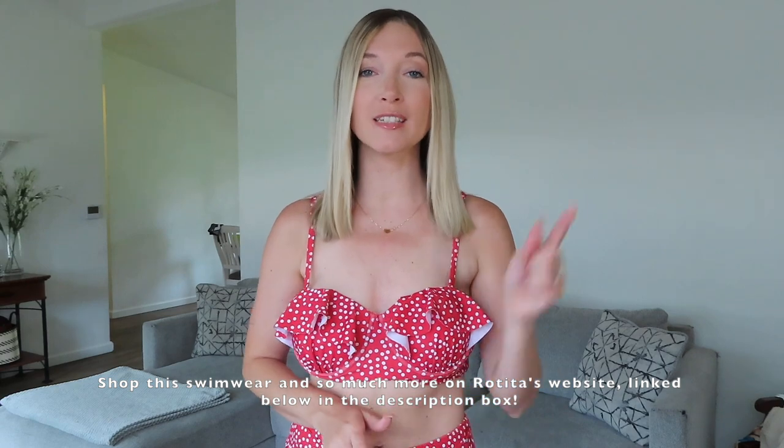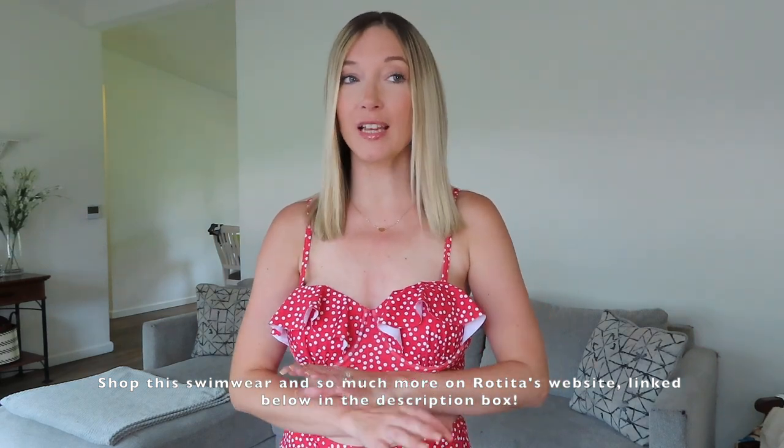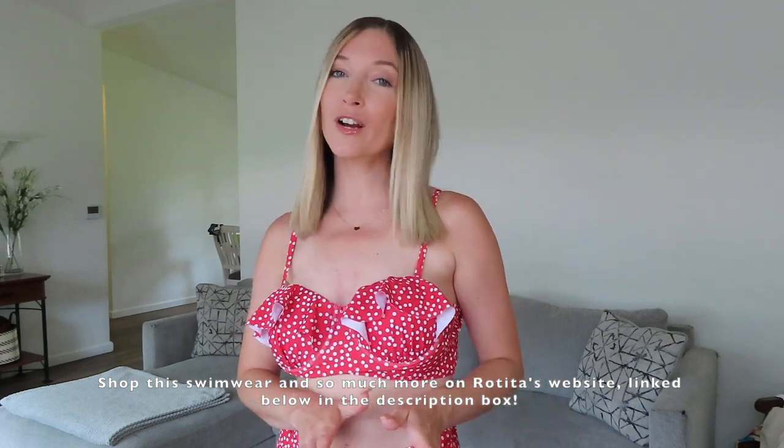That's going to wrap up today's video — I hope you enjoyed it! You can shop all these bikinis and more down below in my description box. Make sure you check out Rotita's website — they have so many options. Comment down below what your favorite swimwear from this video was, and check out my other hauls from Rotita — my dress haul and my tops haul — they're all really great. Thank you so much for watching, and I'll see you in my next one!